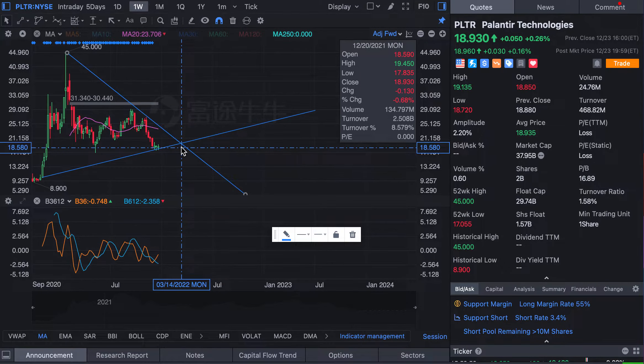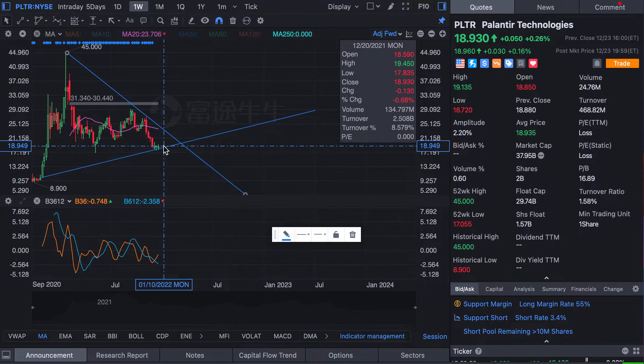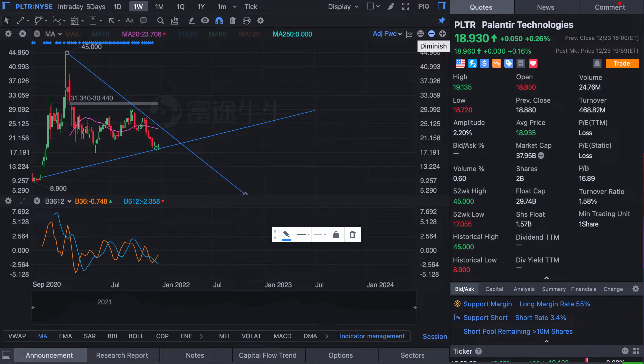According to the timing, it will be March of 2022. In March 2022, it will go up like crazy.